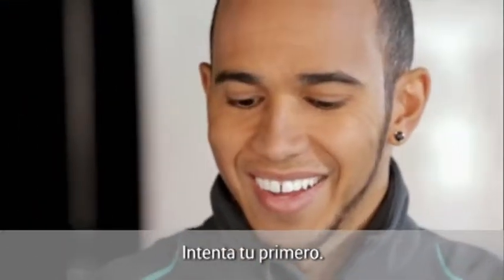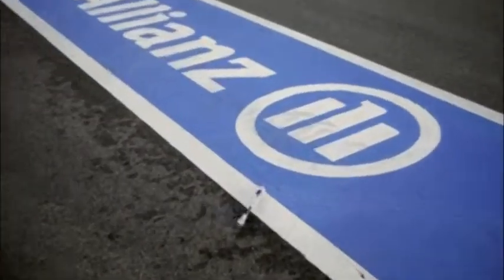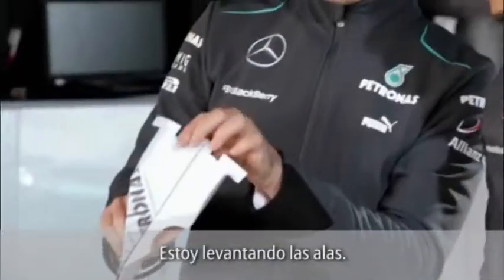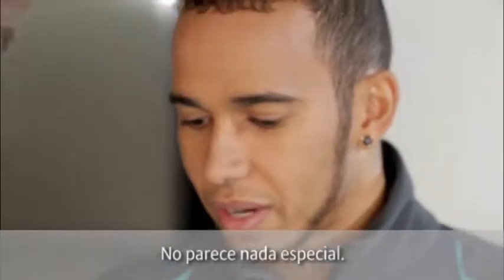Try it out, you go first. Yeah, that was not bad. I have DRS. Look, I'm putting my wings up. That doesn't look that great. Check it out.